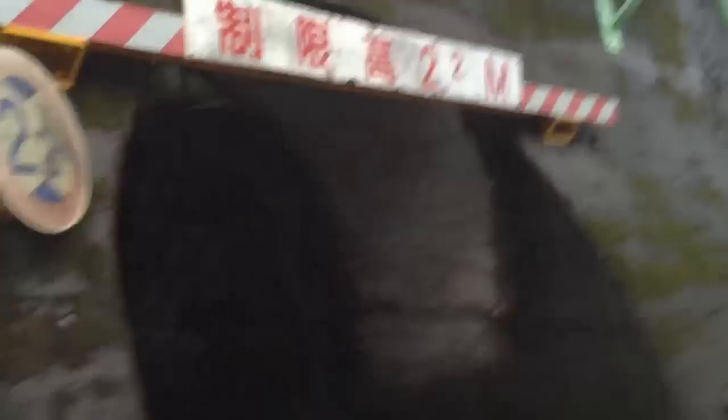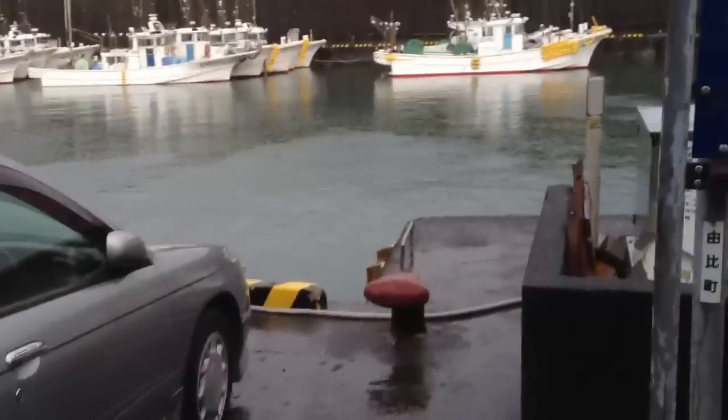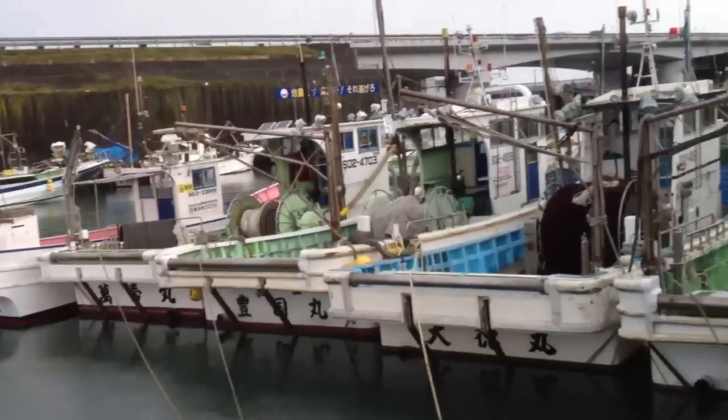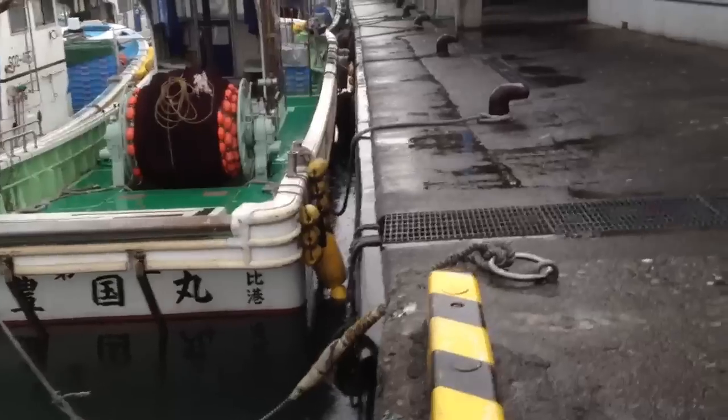Here we are at the Yui Fishing Port. Now here is the railroad structure, but it's also the tsunami wall - though you can see a tsunami would pour right through there. There are places over here where they process the fish. Sometimes there are schools of fish right here in this little inlet. This is Yui Harbor - look it up on Google Maps. Look for Yui Japan. When I upload this, I'll try to remember to put the GPS coordinates in as well.